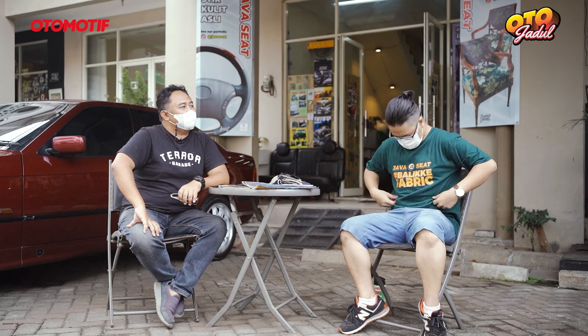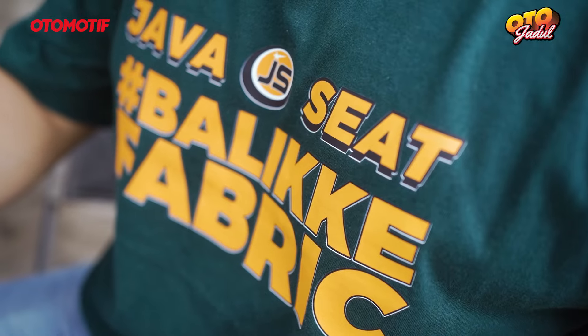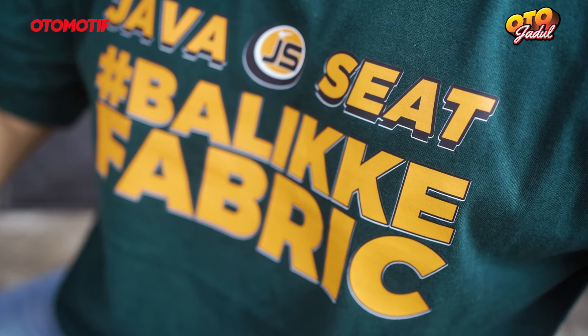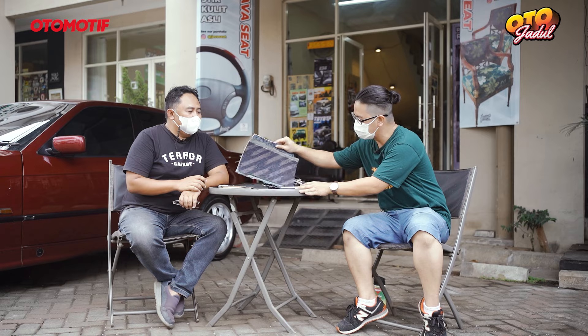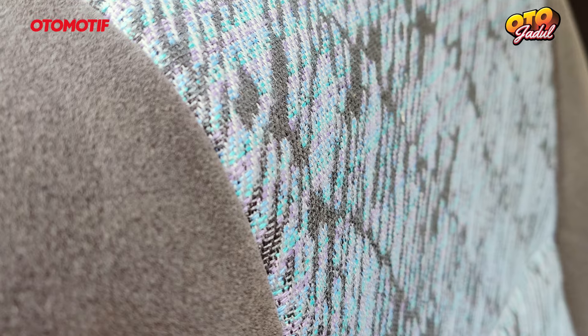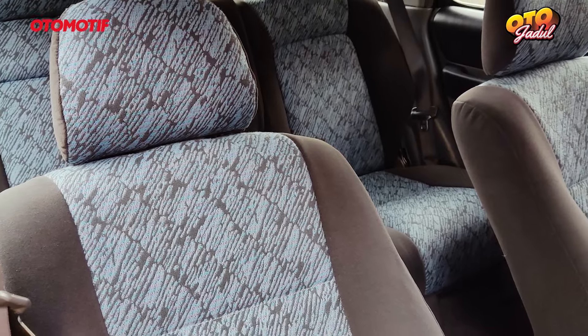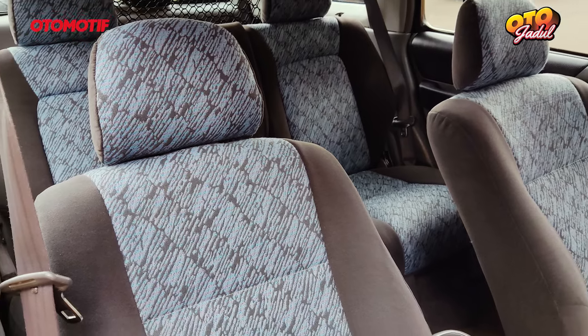Jadi kita punya hashtag Balik ke Fabric. Itu perlu ditelaah, bukan kembali ke Ori. Beda. Kalau di sini kita bisa ngomong Ori, mungkin hanya 90% Ori. Karena katakanlah kita bahas si CRV Gen 1 - material tengahnya yang biru, saya ada. Tapi material polos pinggirnya kita belum ada. Jadi kita cari material alternatif yang at least warnanya sama, semirip mungkin.